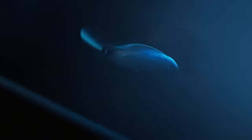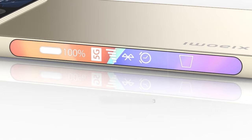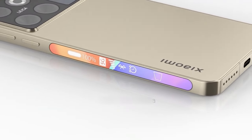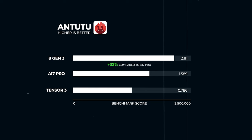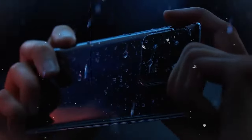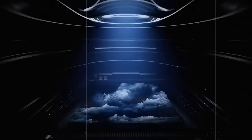According to another reliable tipster, Digital Chat Station on Weibo, the Xiaomi 15 Series is expected to go into mass production in September 2024. If this information holds true, we can anticipate the official launch of the Xiaomi 15 Series to take place in October 2024, mirroring the release schedule of its predecessor, the Xiaomi 14 Series. Xiaomi has been consistent with its release timelines, ensuring that users can eagerly anticipate and plan for the arrival of their new flagship devices.